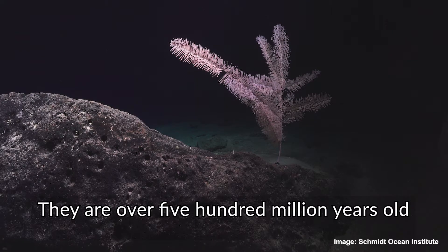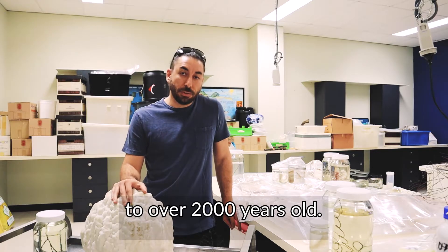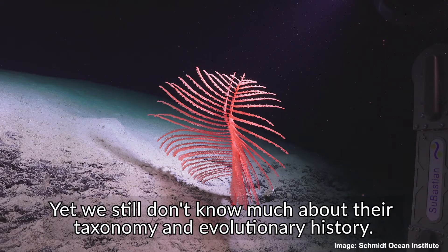They're over 500 million years old, and an individual colony has been dated to over 2,000 years old. So they've been here a really long time, yet we still don't know much about their taxonomy and evolutionary history.